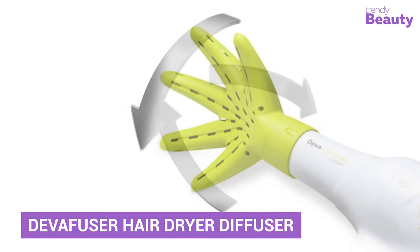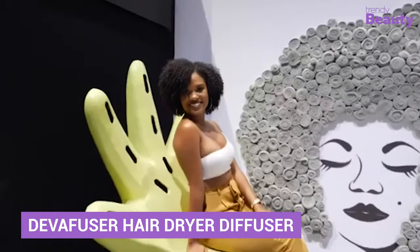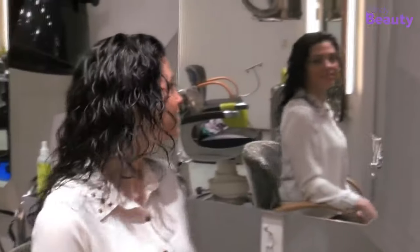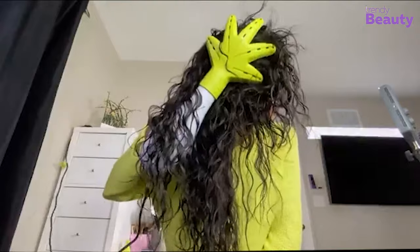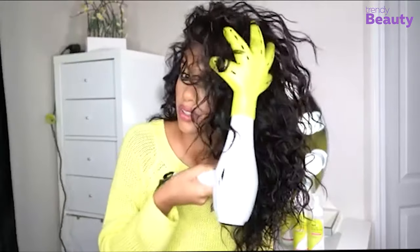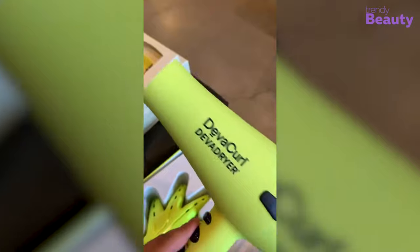Starting our list with the DivaFuser Hair Dryer Diffuser. At first glance, you might wonder how does it work? You can create the best curls on your hair by attaching this green hand to your hair dryer, and it'll be the best helping hand for your frizzy curls. Giving you natural curls with gorgeous shape, definition and touchable volume, this diffuser will simply change your hair styling game.